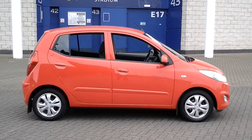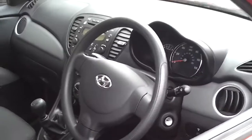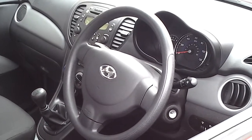This car comes with alloy wheels, front fog lights, and it has remote central locking. This car has only done 28,200 miles with a full Hyundai service history.